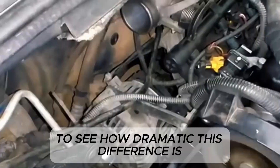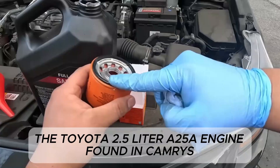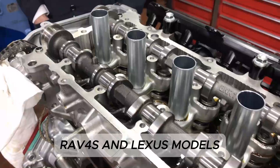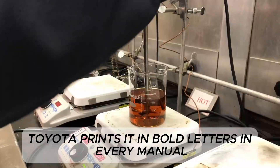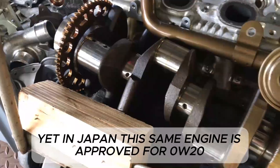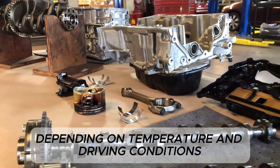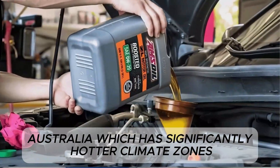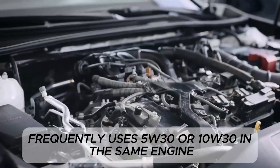To see how dramatic this difference is, consider a few real-world examples. The Toyota 2.5-liter A25A engine, found in Camrys, RAV4s, and Lexus models, requires 0W16 in the United States — Toyota prints it in bold letters in every manual. Yet in Japan, this same engine is approved for 0W20, 0W30, and 5W30, depending on temperature and driving conditions. Australia, which has significantly hotter climate zones than most of the U.S., frequently uses 5W30 or 10W30 in the same engine.